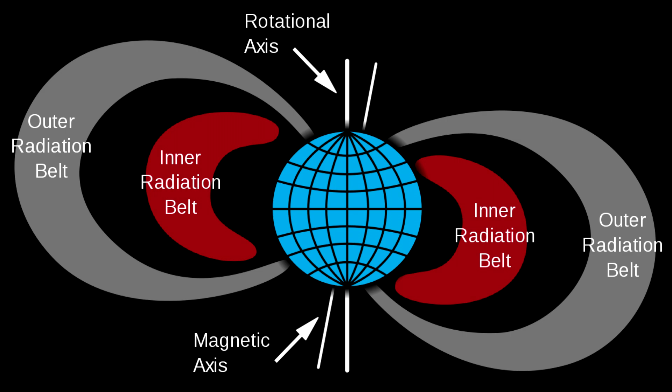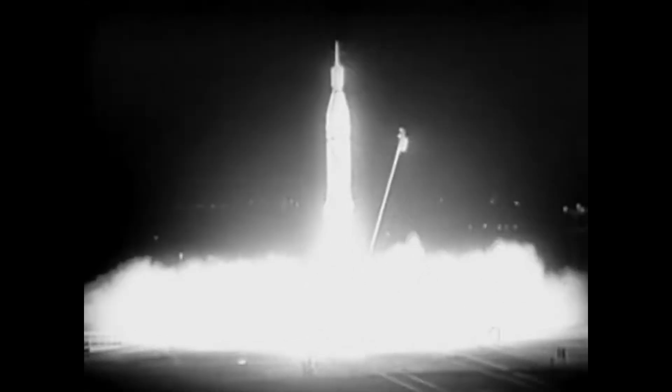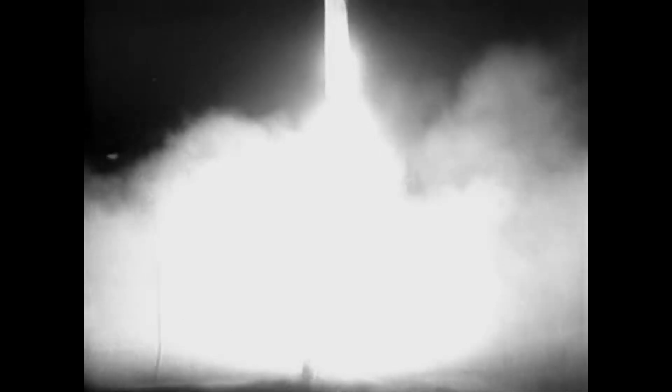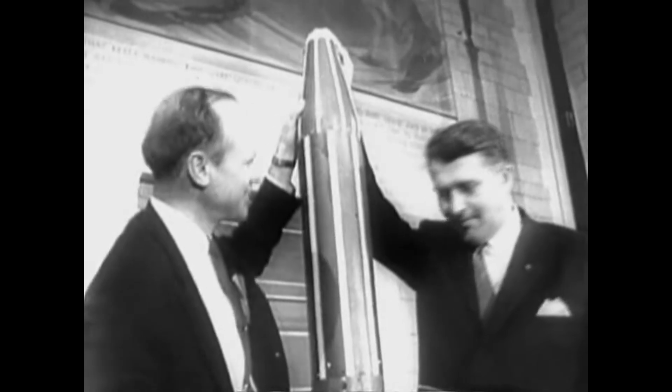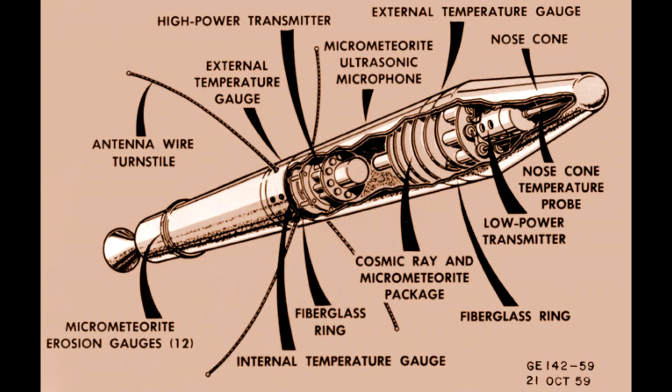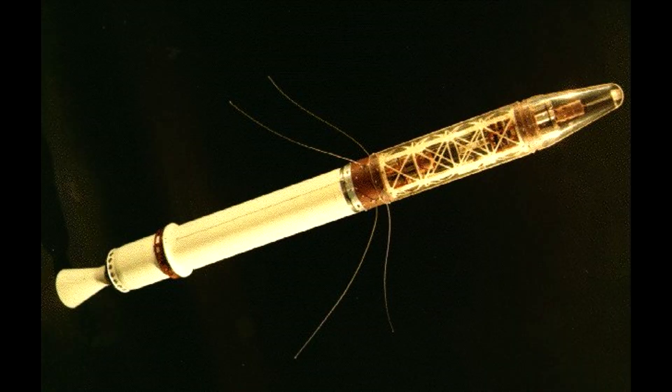The Van Allen belts were one of the first big discoveries of space science. The radiation belts trapped by the Earth's magnetic field were discovered by data from the very first satellite launched by the US, Explorer 1, launched in 1958. It contained a Geiger counter expected to see cosmic rays, and sometimes it would report about 30 counts per second, but at other times the rate would show as zero, which perplexed the scientists including James Van Allen.